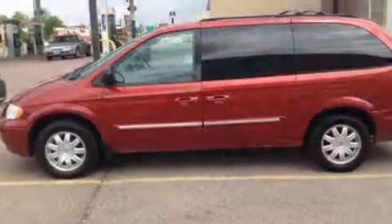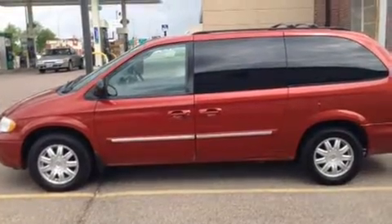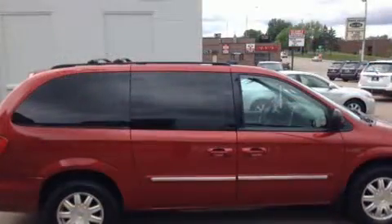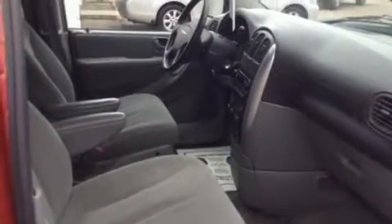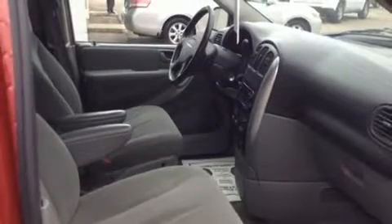Demonstrating thoughtful attention to detail, Chrysler ensures the safety and security of its passengers with equipment such as dual front impact airbags with occupant sensing, knee airbags, traction control, a panic alarm, and four-wheel disc brakes with ABS.